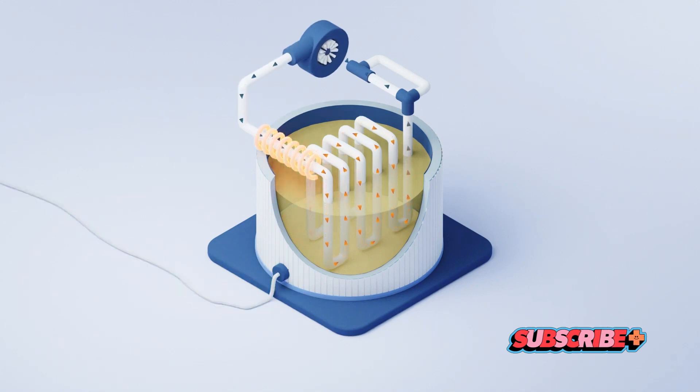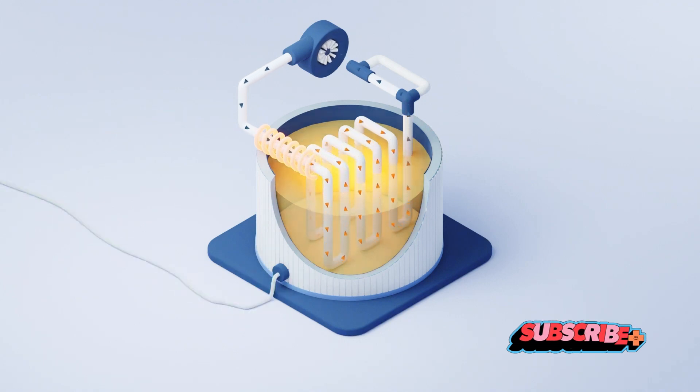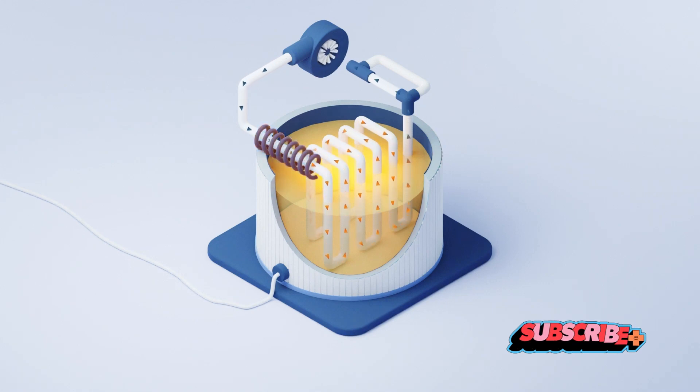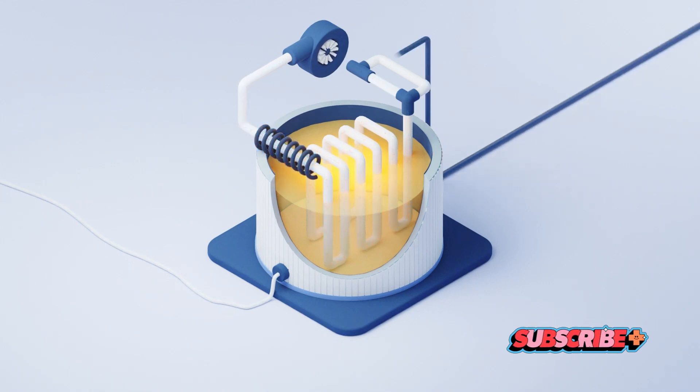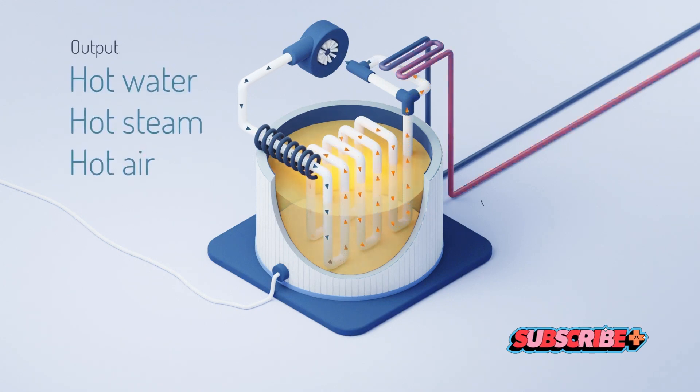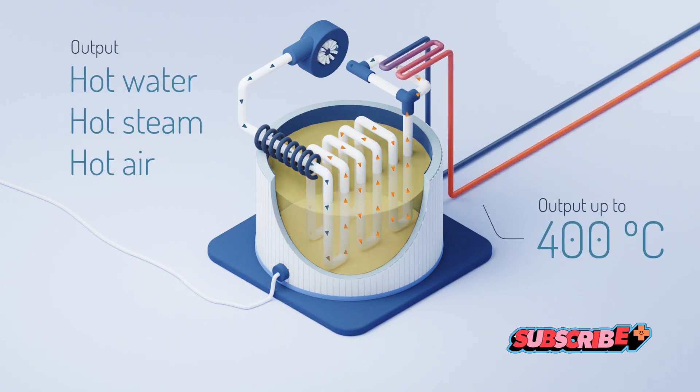It's a beautifully simple process yet incredibly effective. The sand battery can store large amounts of energy for extended periods, effectively capturing the intermittent nature of renewable sources. But what makes the sand battery truly unique? The sand battery is more than just an innovative method of storing energy — it's a game-changer.